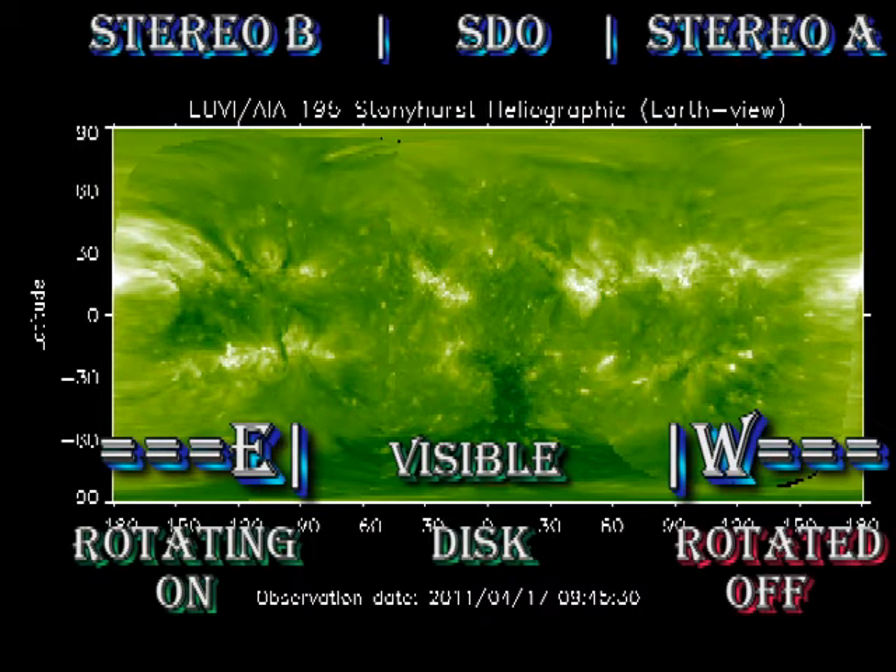Putting all that data together, we have a full sun image of solar activity in the corona. We can see the string of active regions in the north that are rotating off the disk at the moment, so things will quieten down in the north for a while.